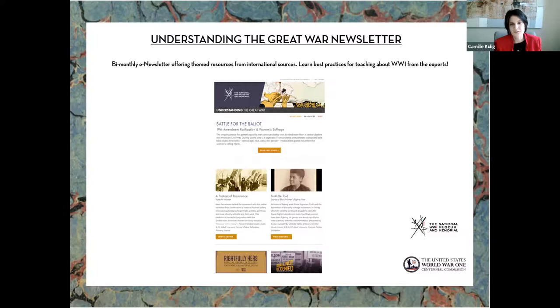We highlight the work of the museum and memorial, the National Archives, and several other partners in the newsletter. There are lesson plans, videos, and if you are not yet signed up, you can do so on our website under the 'Learn' tab. There are also back issues available — if there's a topic you want to learn more about, we cover a wide range and you can download the PDF.